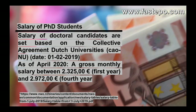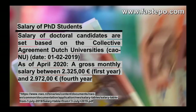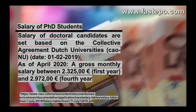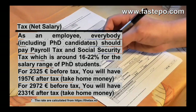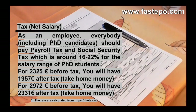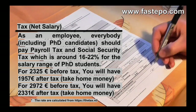Let's talk about the salary of PhD students in the Netherlands. Salary of doctoral candidates is set based on the collective agreement of Dutch universities. As of April 2020, a gross monthly salary is between €2,325 in the first year and €2,972 in the fourth year. The major deductions are income tax and social security tax, which is around 16 to 22% for the salary range of PhD students. For €2,325 before tax, the typical first-year salary, you will have €1,957 after tax as take-home money.